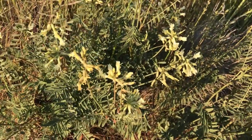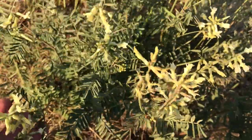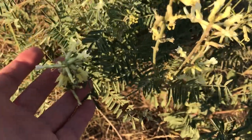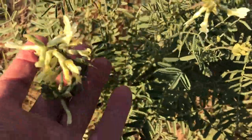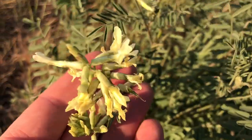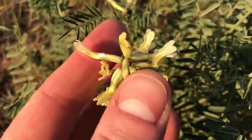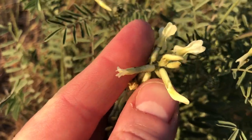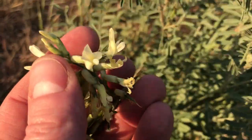Hello everyone, Plant Assassin here. I have another rare plant to show you. This is Mulford's milk vetch. It has white flowers, and you can see here that it's a pea family plant.